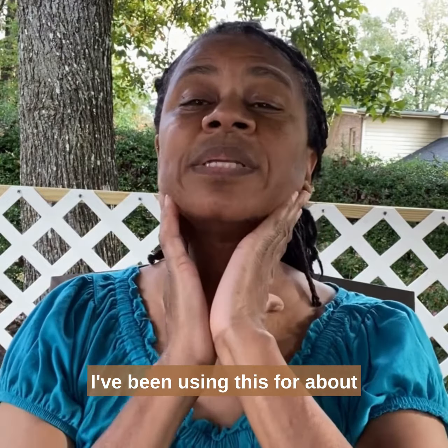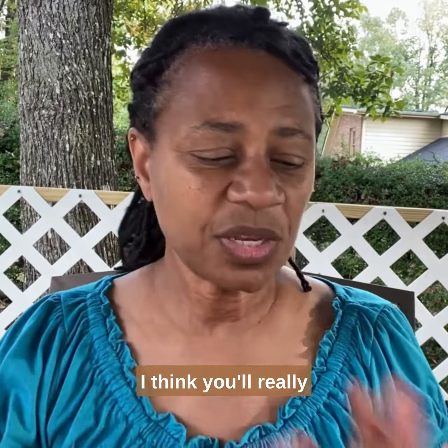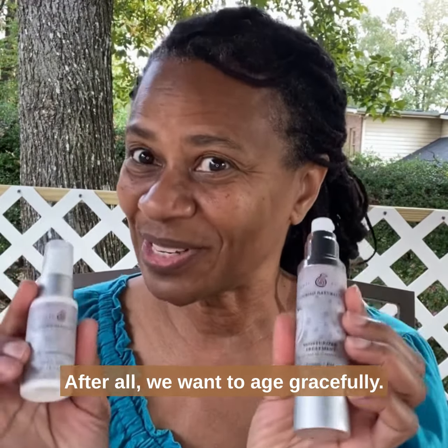I've been using this for about six months now, and it's a noticeable difference. I think you'll really enjoy these products too. After all, we want to age gracefully. Thank you.